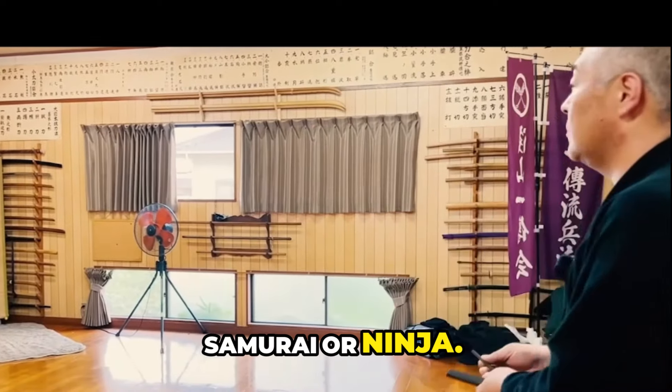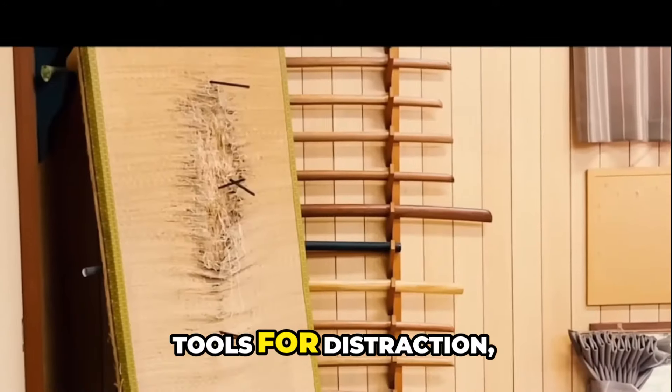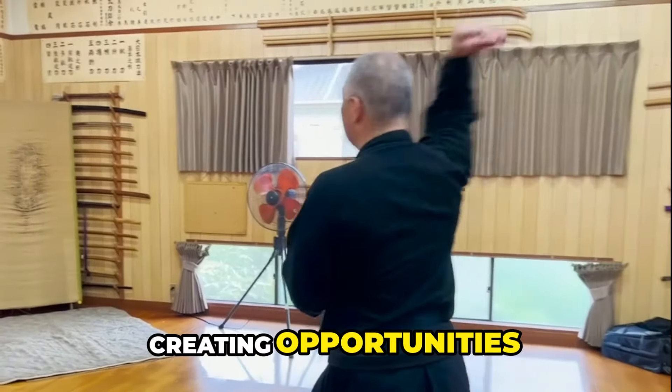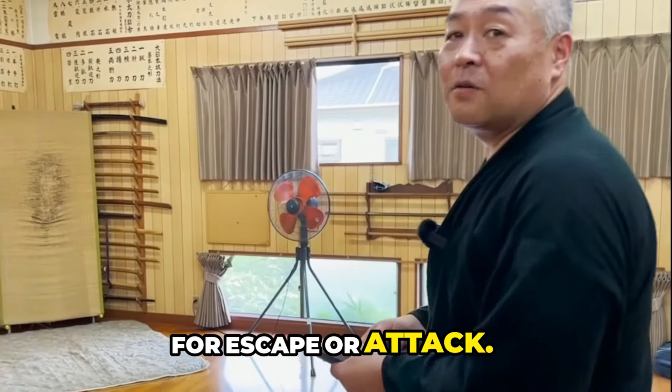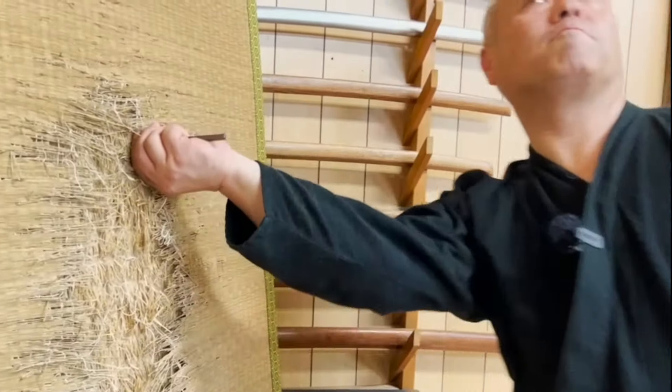Contrary to their portrayal in movies, shuriken were not the primary weapons of samurai or ninja. Instead, they were likely used as tools for distraction, creating opportunities for escape or attack.